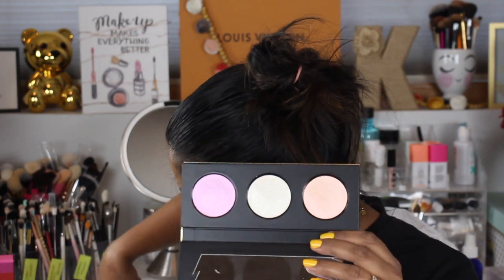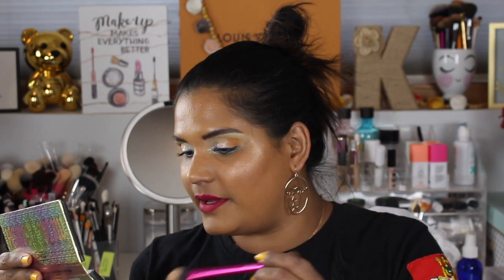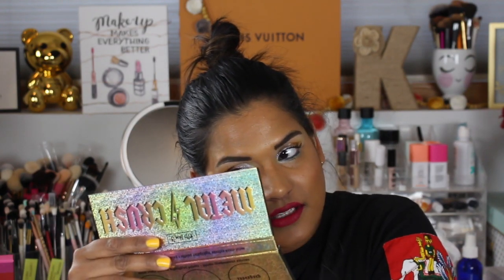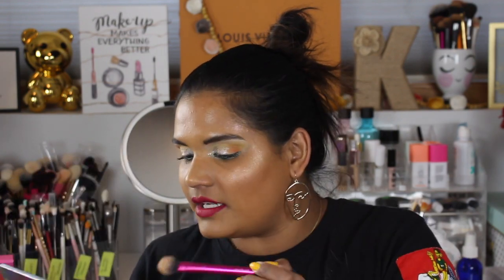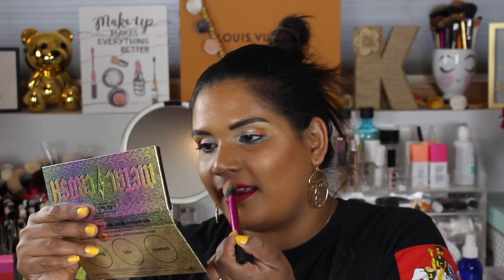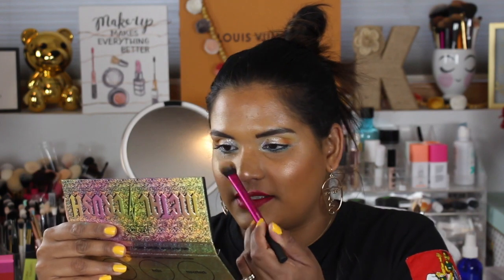This is the Kat Von D Metal Crush highlighting palette. Everyone has a different opinion on it — some say it's glittery, some say it's amazing. I mostly bought it because Tara Babies loves it so much and I think she's already panned one of the shades. It went on sale so I just bought it. I know people are really upset with Kat Von D right now, which I totally understand, but I bought this before all the drama so please don't hold it against me.